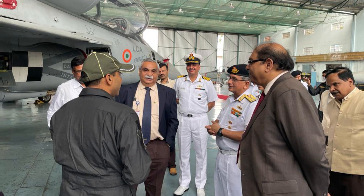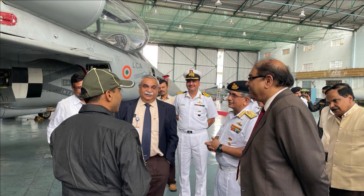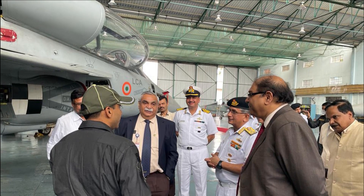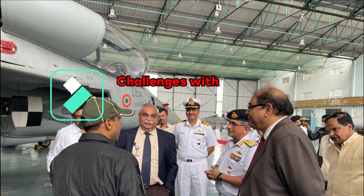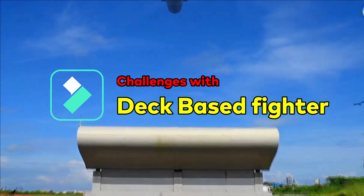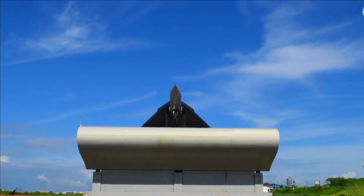This fighter jet seems to be ready and will act as a testbed for the development of the Twin Engine Deck-Based Fighter (TEDBF) for the Indian Navy. The various 5th generation technologies being developed for the TEDBF program will be integrated into the LCA Navy NP5 trainer.